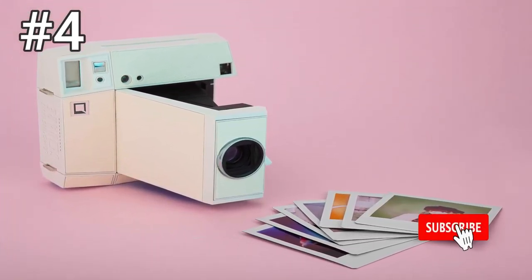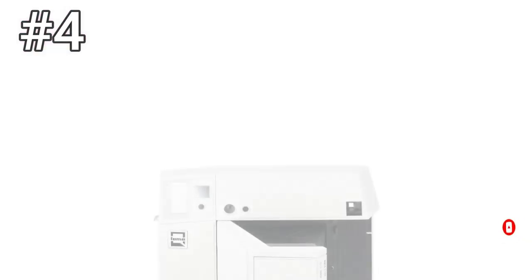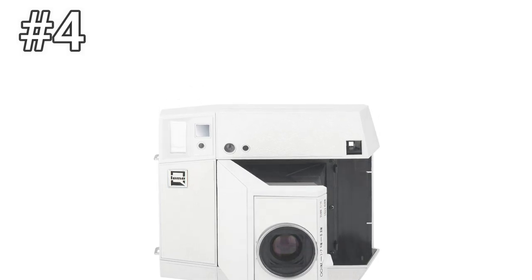That said, if you're looking to pad an already extensive instant camera collection or shopping for a shutterbug, you'll find that there are few instant cameras as delightful as the Lomeo Instant Square. I've never felt so compelled to experiment than when I fool around with it.